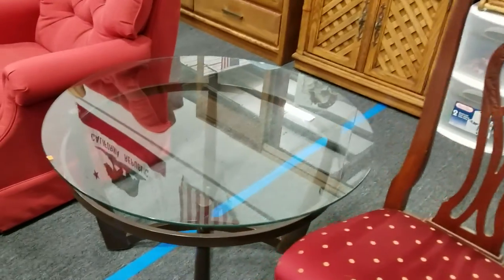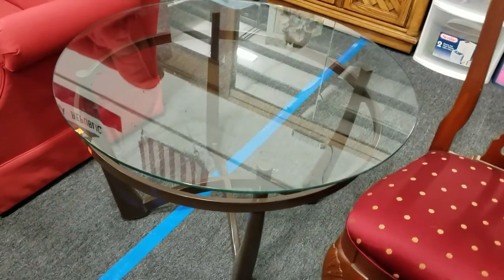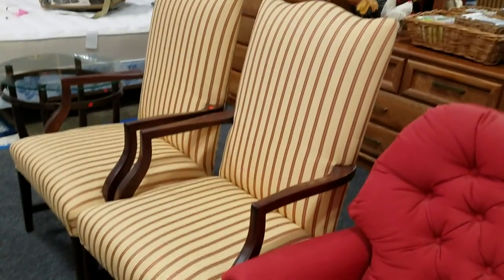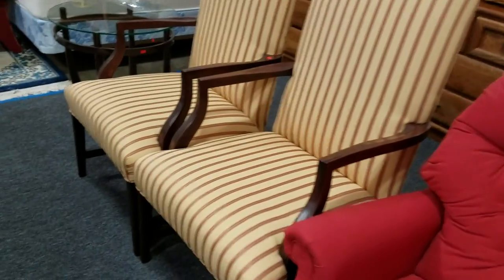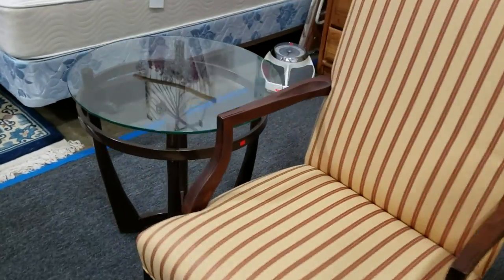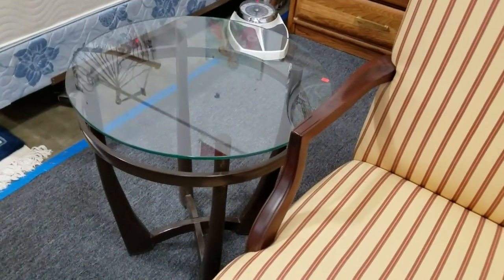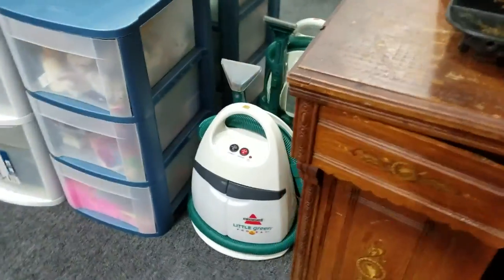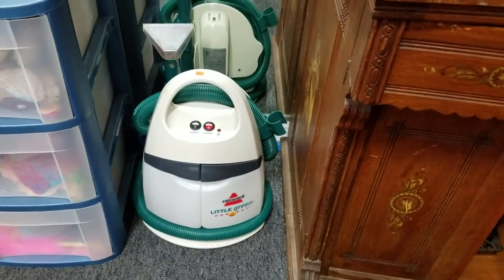Elegant. There's the coffee table there. And we have this Lazy Boy recliner rocker. Some vintage armchairs. Here's the other contemporary table. Then we have a Bissell Little Green Pro Heat steam cleaner over here.